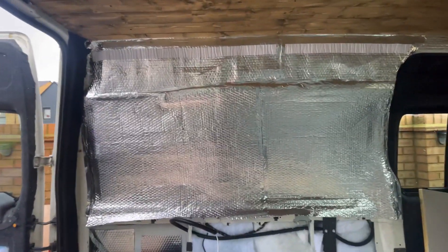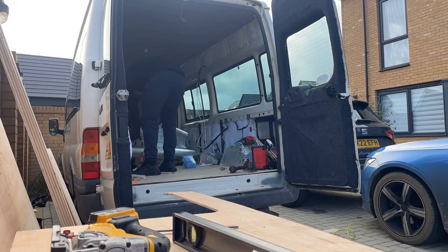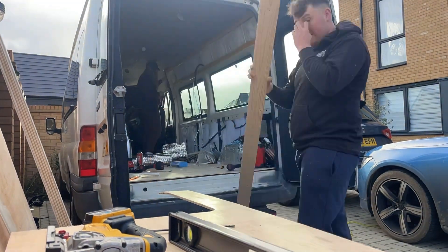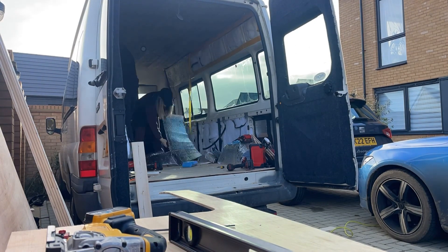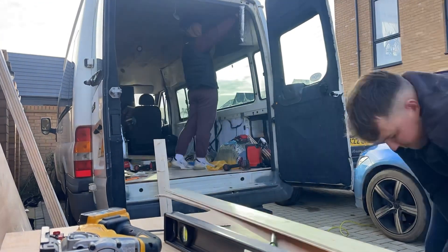Carpeted that side, now you're going to start cladding. I've done insulation on this side and we're starting cladding on this side.